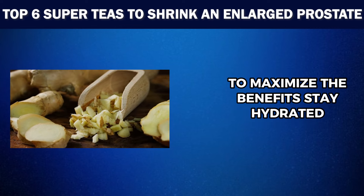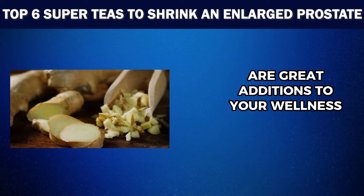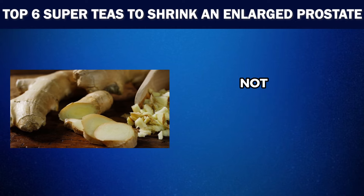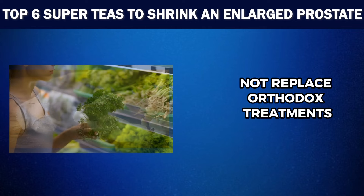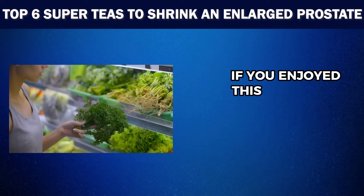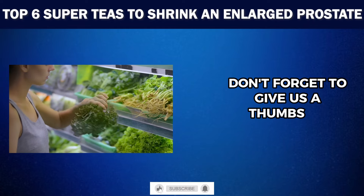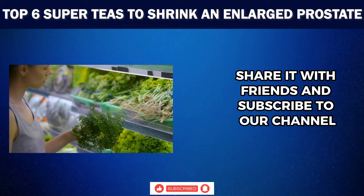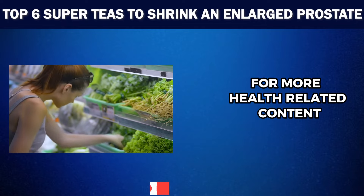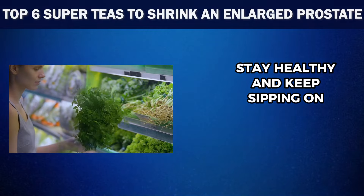Stay hydrated, exercise regularly and pay attention to your body's needs. Remember, these super teas are great additions to your wellness toolkit, but they should complement, not replace, orthodox treatments prescribed by your healthcare provider. If you enjoyed this video and found it informative, don't forget to give us a thumbs up, share it with friends and subscribe to our channel for more health-related content. Until next time, stay healthy and keep sipping on those super teas.